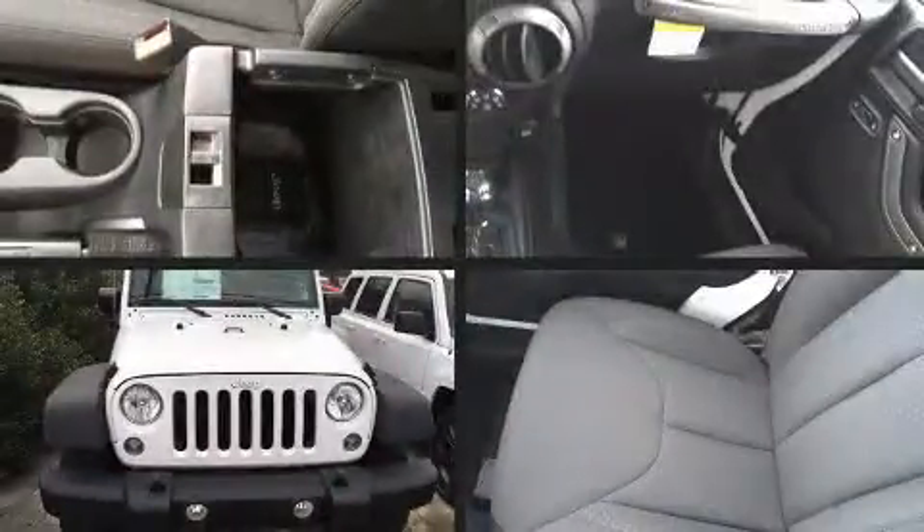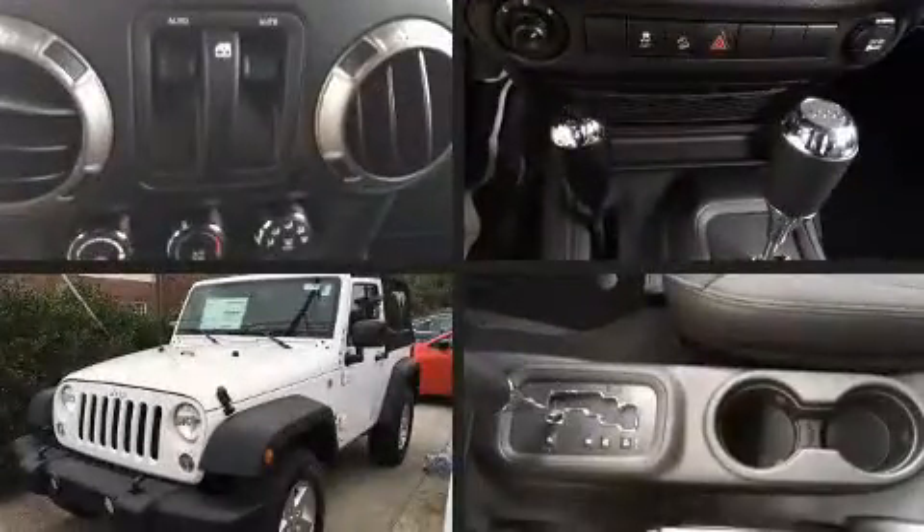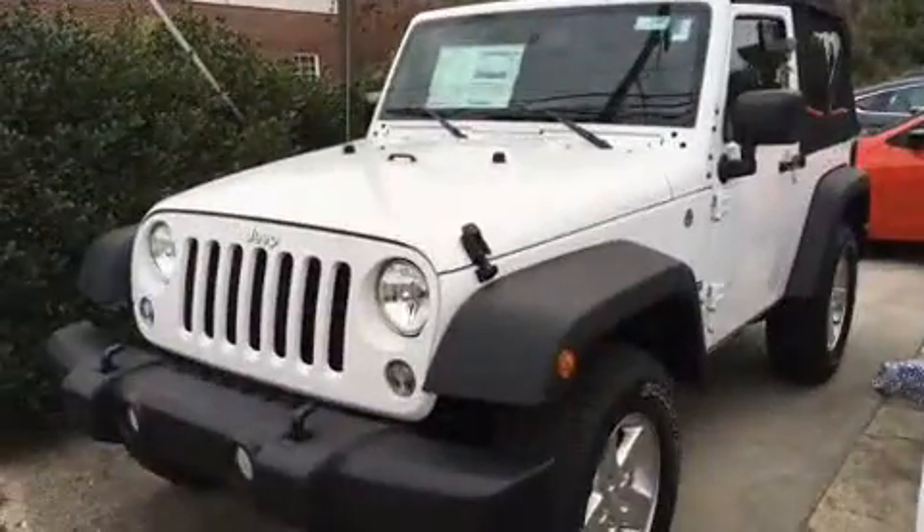Load your family into the 2017 Jeep Wrangler. It features four-wheel drive capabilities, a durable automatic transmission, and a refined six-cylinder engine.